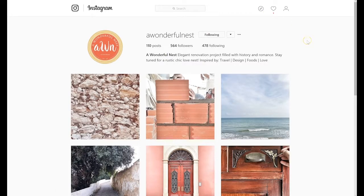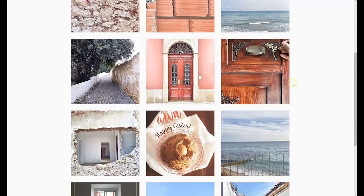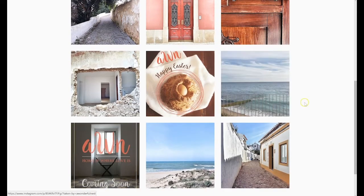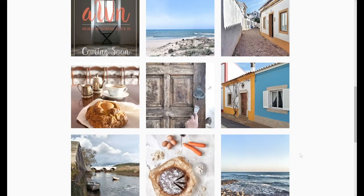Another one is A Wonderful Nest, and you can see they don't have that many followers, but I think they're doing a great job. You can see the same pink hues going through a lot of their images, a little bit of blues here, a lot of pinks here. So they developed a really beautiful palette to tell their story.